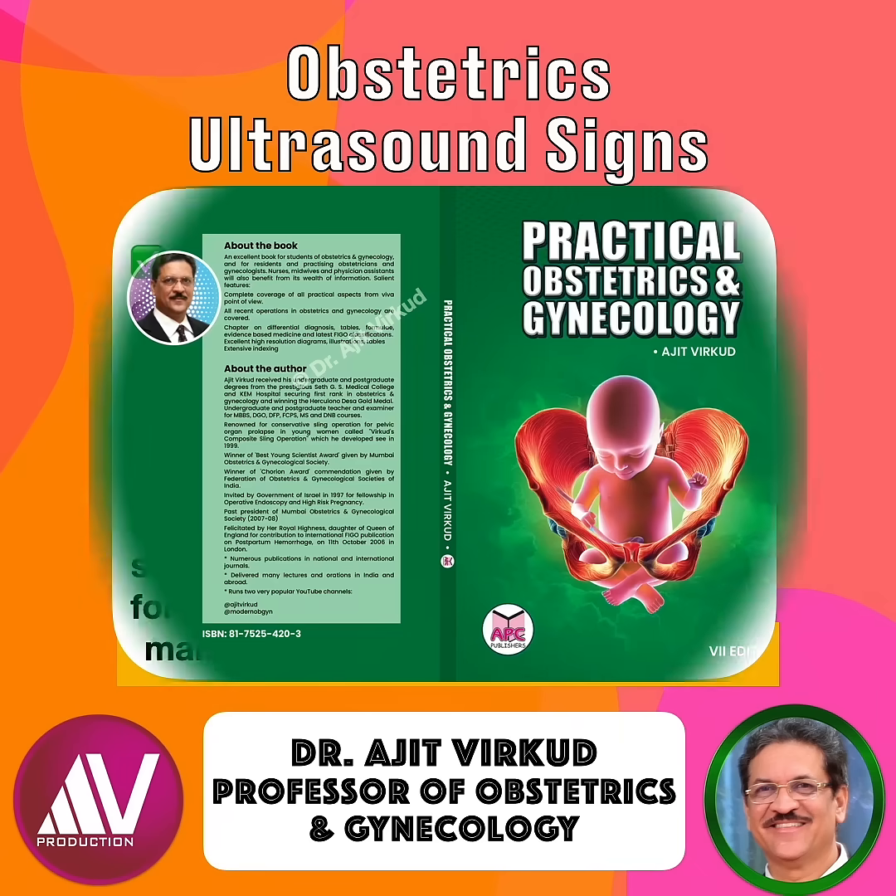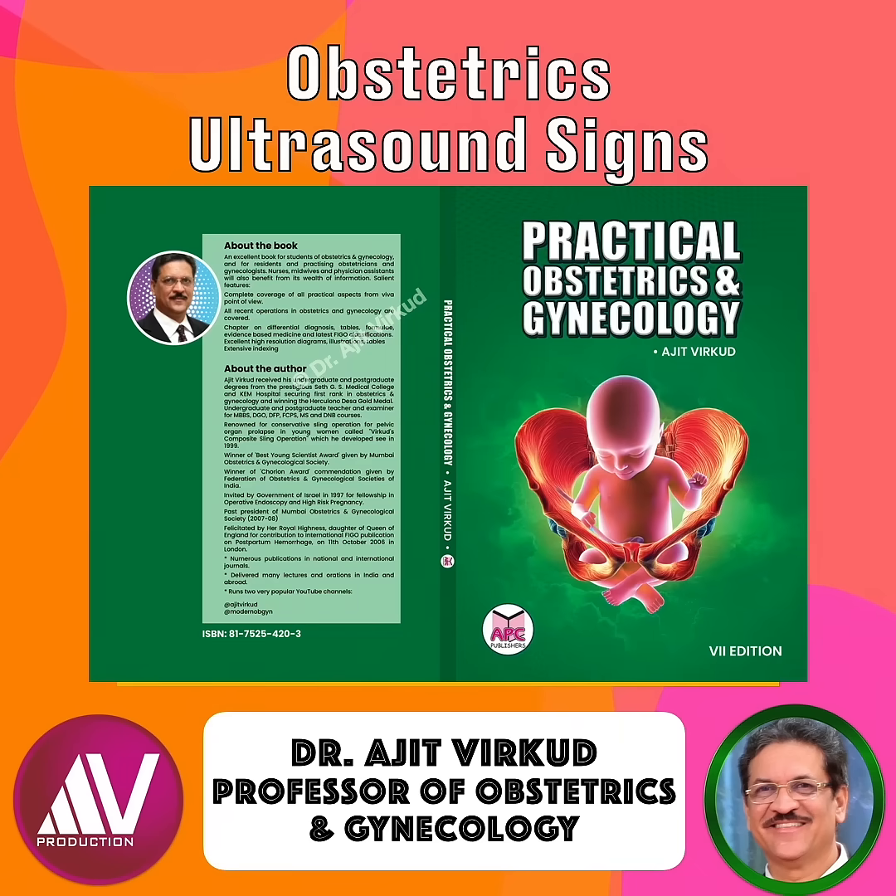If you want to learn more about the role of ultrasound in obstetrics, please read the latest edition of my book, Practical Obstetrics and Gynecology, 7th edition, which has just been released.